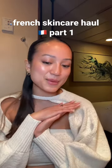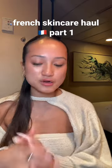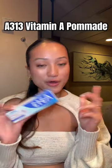I'm currently in Saint Tropez and I want to show you guys all the skincare goodies that I bought today. Starting off, the A313 cream — I love it. I've tried it and it is definitely a holy grail. It makes my skin so soft and it doesn't irritate my skin at all.